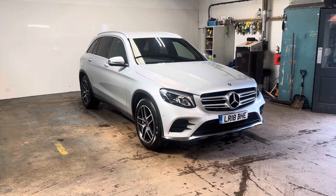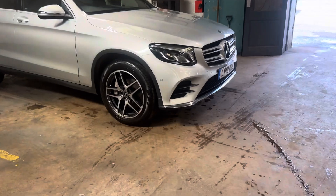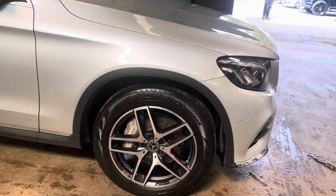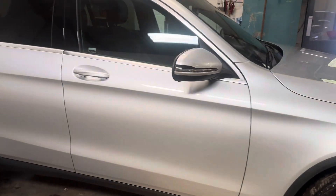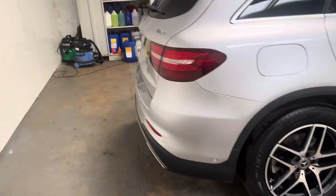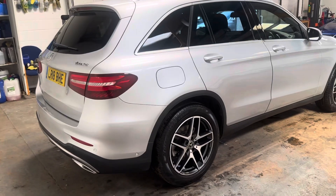It's the AMG line version, so it's the top of the range. It's got the right wheels on it — the diamond cut alloys. They're unmarked, all four of them. It has the privacy glass, has the roof rails in chrome, has the twin exhausts, and has four wheel drive.